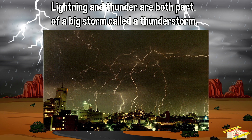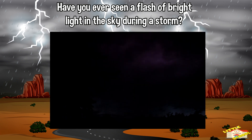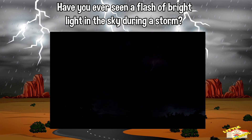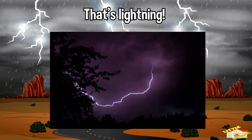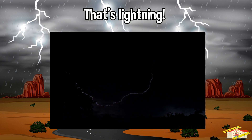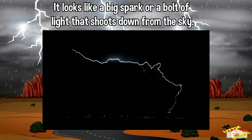Lightning and thunder are both part of a big storm called a thunderstorm. Let's start with lightning. Have you ever seen a flash of bright light in the sky during a storm? That's lightning. Lightning happens when there is a big buildup of electricity in the clouds — it looks like a big spark or a bolt of light that shoots down from the sky.